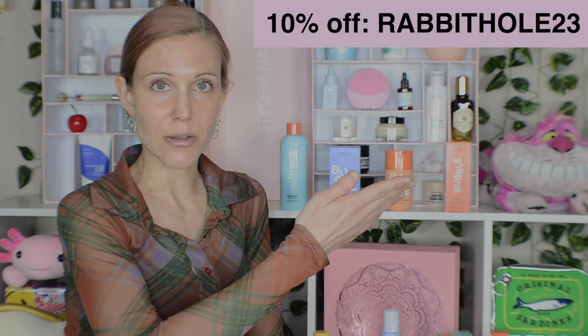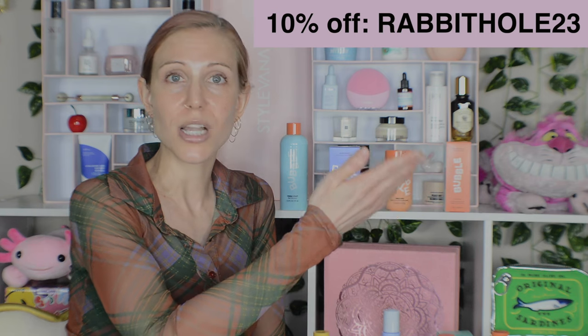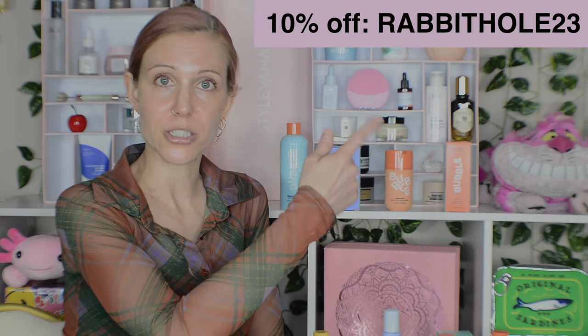As usual, there are timestamps in the description box below. I am also a Bubble ambassador, so I do have a 10% off Bubble discount code. If you appreciate this video and would like to help support the channel, you can feel free to use that.